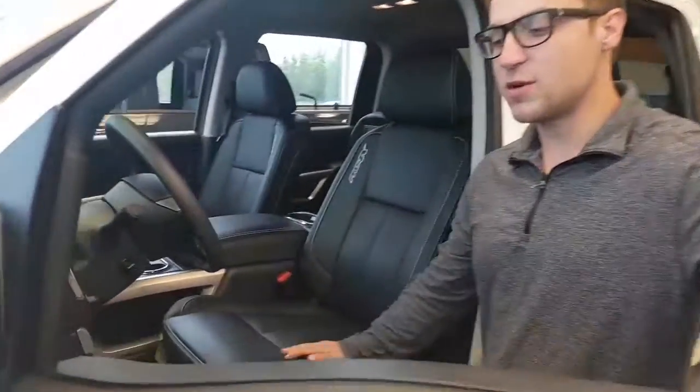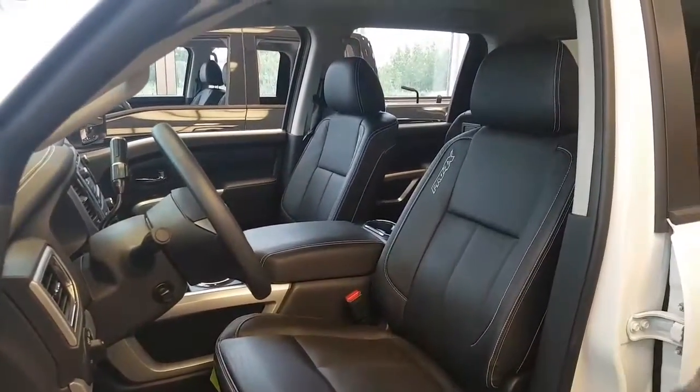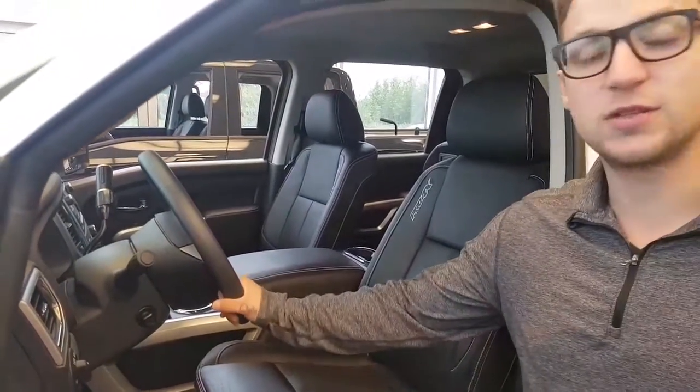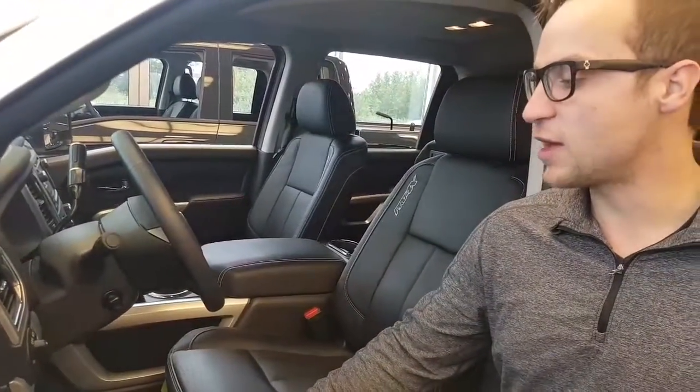You do have power seating with lumbar support, great for the lower back. Power windows, power locks, power mirrors, and you have memory seating too, which lets you save that sweet spot so you never lose it again. Telescopic steering will also move right into place, all electrical.